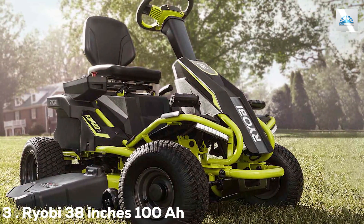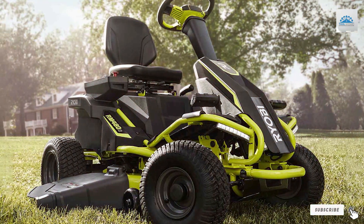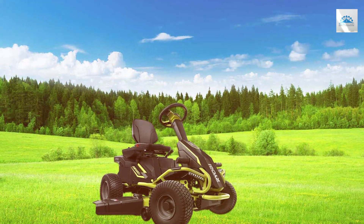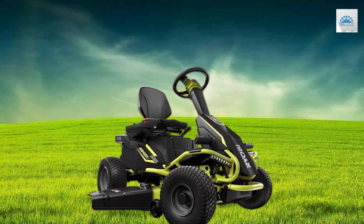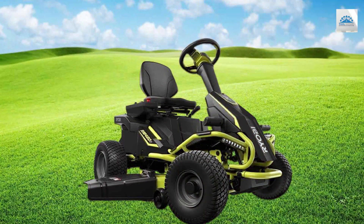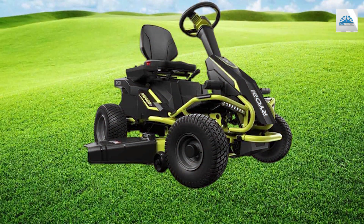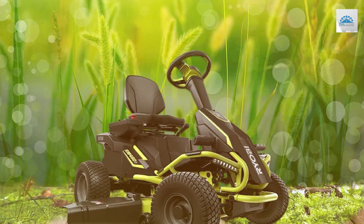The number three position is held by the Ryobi 38-inch 100Ah Battery Electric Rear Engine Riding Lawn Mower, RY48111. The Ryobi RY48111 is a game changer in the world of electric riding lawn mowers. With a 38-inch cutting deck and a 100Ah battery, it's a green alternative to traditional gas-powered mowers that doesn't compromise on power. One of the standout features is its whisper-quiet operation — you can mow your lawn without disturbing the peace and tranquility of your surroundings. The electric motor provides instant, consistent power, and the 38-inch deck ensures you cover more ground with each pass.